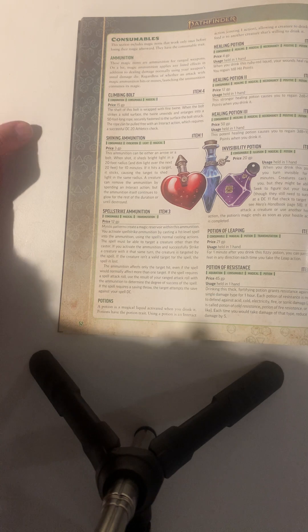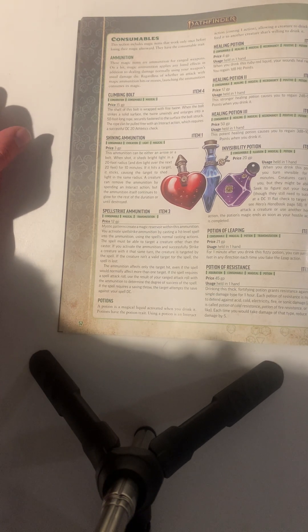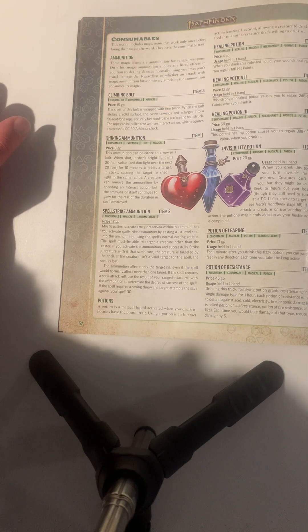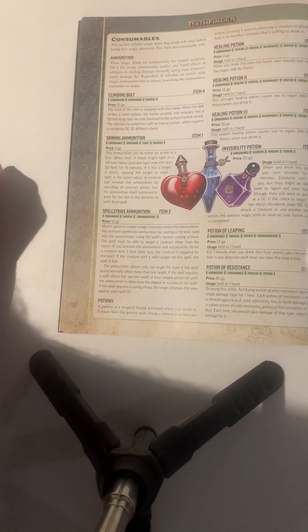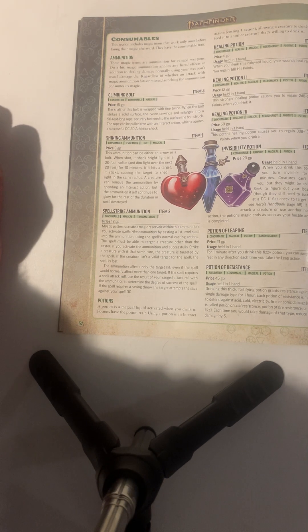The climbing bolt: the shaft of this bolt is wrapped in fine twine. When the bolt strikes a solid surface, the twine unwinds and enlarges into a 50-foot-long rope, securing traction to the surface where the bolt struck. The rope can be pulled free with an interact action, which requires a successful DC 12 Athletics check.